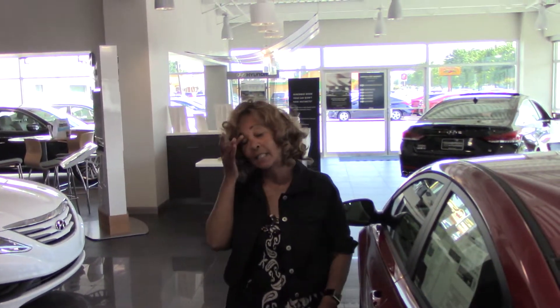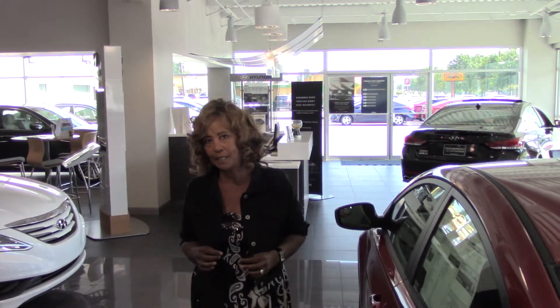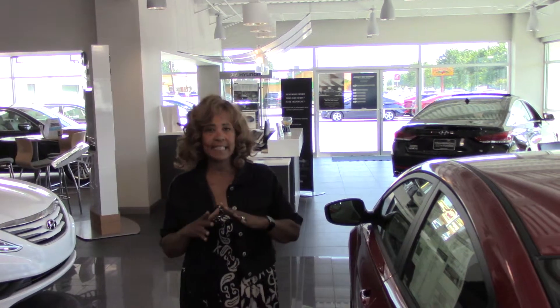But Tameron does something especially for their customers — we double that 10-year, 100,000-mile warranty to 20 years, 200,000 miles, and that's at no additional cost to you. That is just for being a valued Tameron customer.